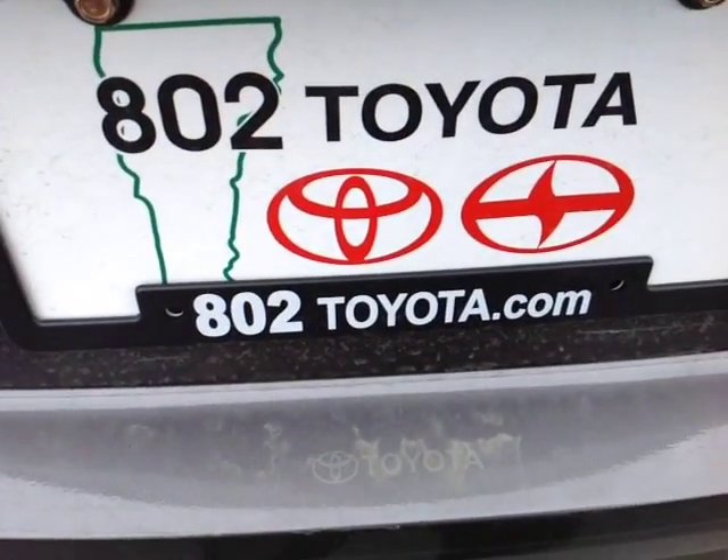Should you have any questions, comments, or concerns before you hit the dealership, feel free to give us a call at 802-229-9117 or simply reply to this email. Again, Robert, thanks so much for spending a couple of minutes with me this morning on this brand new 2015 Toyota Camry SE. Looking forward to hearing from you very soon right here at 802Toyota.com. Have yourself a great day, Robert.